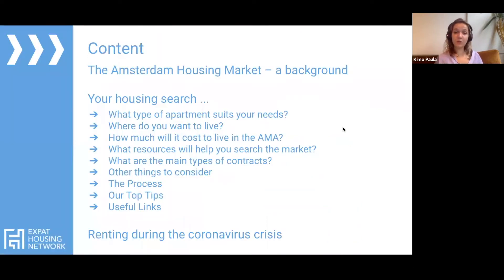Let's talk about what we're going to be going through tonight. First off, we're going to be talking about what types of apartments might be suitable to your needs, the areas in which you might want to live, the general costs of living in the Amsterdam metropolitan area, resources that'll help you search the market, the types of contracts to expect to see when you come to the Netherlands, and some tips and tricks and things to consider as well.